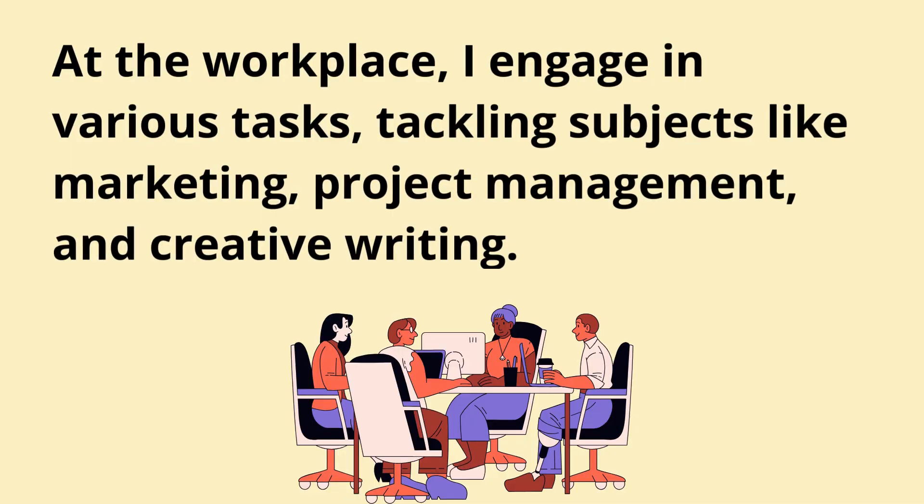At the workplace, I engage in various tasks, tackling subjects like marketing, project management, and creative writing.